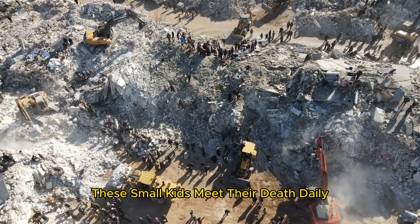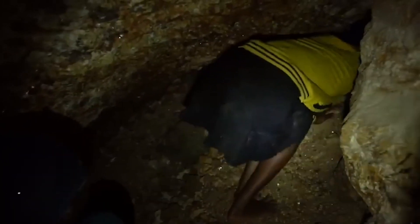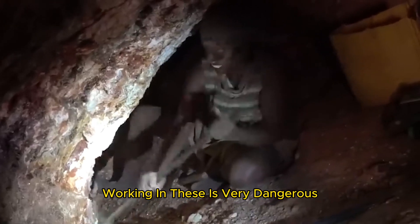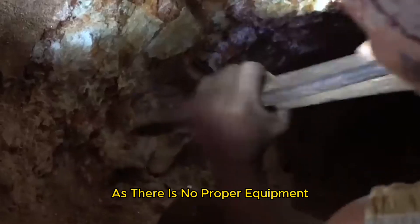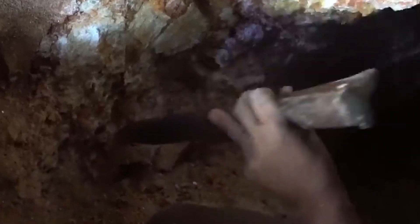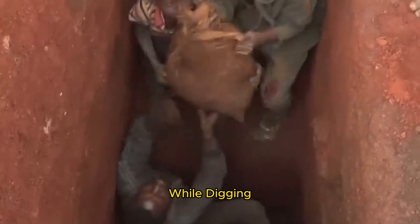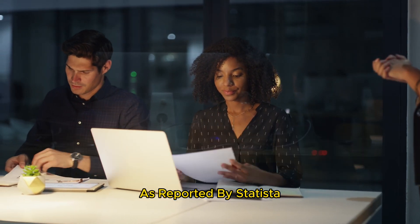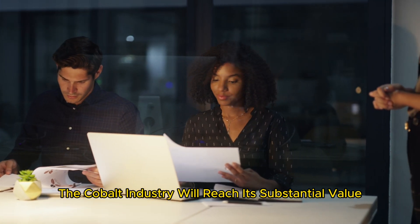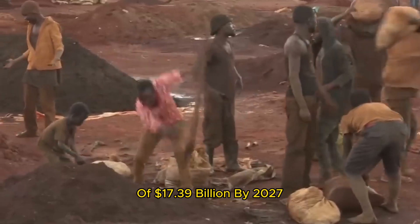These small kids face death daily as they enter vertical tunnels without any safety equipment and dig for cobalt under inhumane conditions. Working in these mines is very dangerous as there is no proper equipment and they dig with their bare hands. They only get 20 minutes of oxygen at a time while digging. As reported by Statista, a German company, the cobalt industry will reach a substantial value of 17.39 billion dollars by 2027.